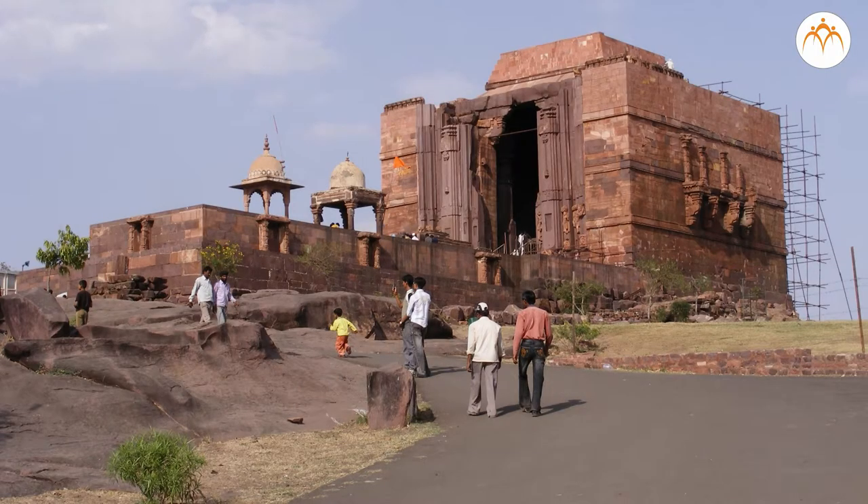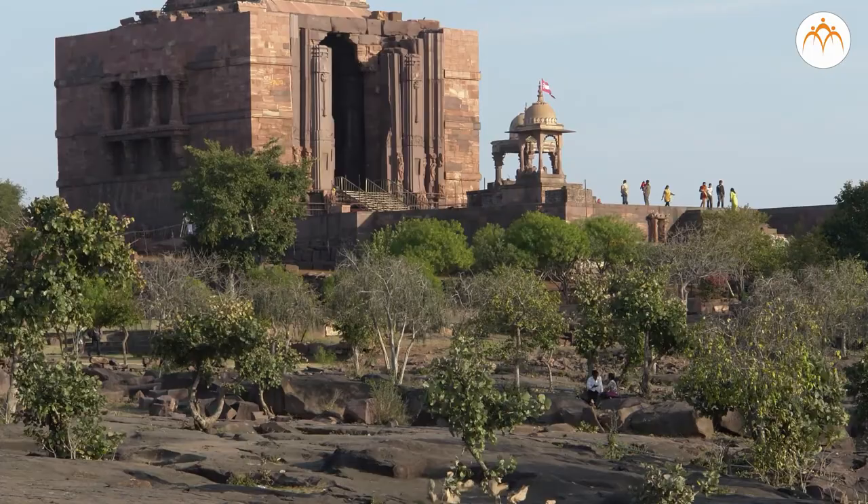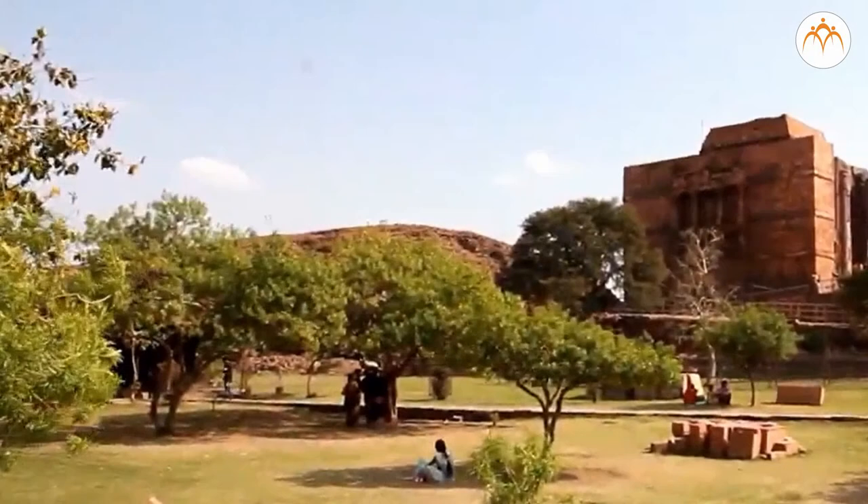This ancient temple in Bhojpur, Madhya Pradesh, has a ramp to its left side. It is believed that this ramp was used to lift heavy stones to the top of the temple structure.